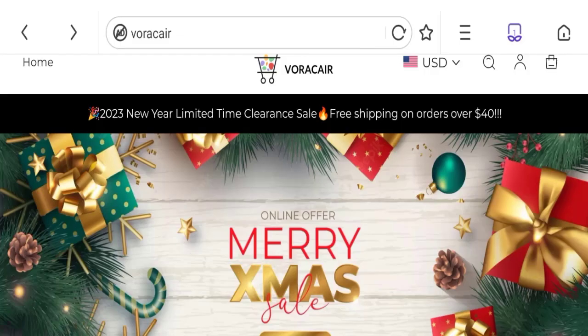Hello friends, welcome to the new video on this channel. Today I am going to discuss about the topic Vora Care Reviews. In this video you will get to know all the legit message checkpoints of this website. Let's discuss all the details so that you can decide whether this site is legit or a scam.